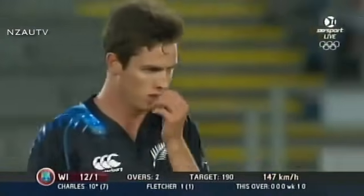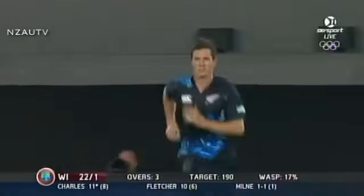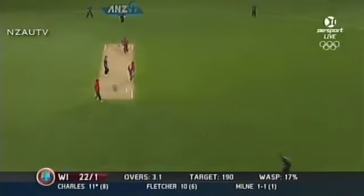Twelve for one. One fifty. That's quick. Bustling in. Another dot.